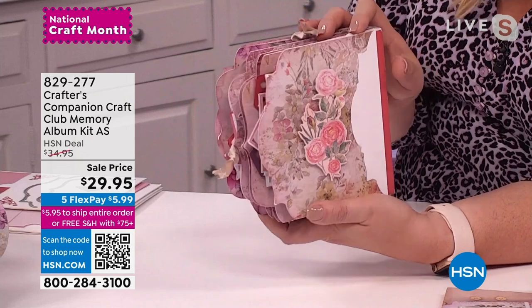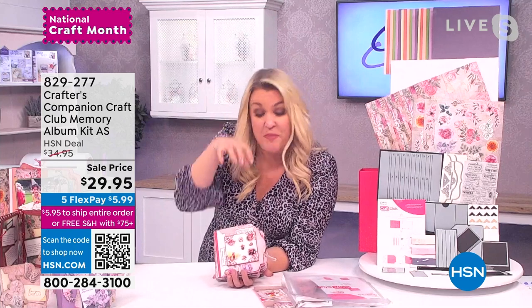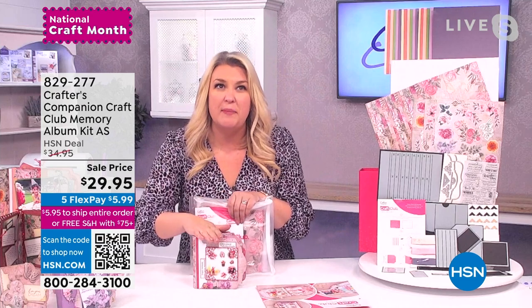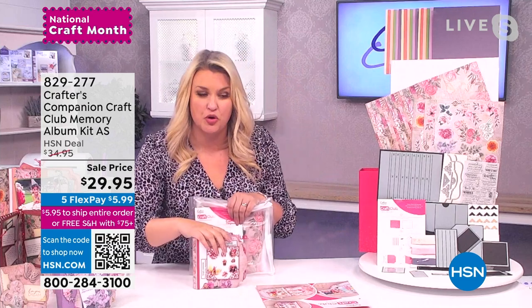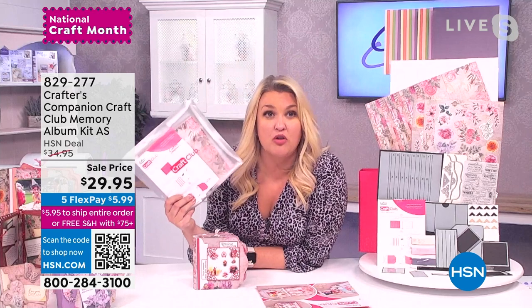Whether you're making one or a hundred of these, you're actually getting enough kit — the beautiful papers, embellishments, ribbons, photo corners — to make probably six or seven of these. And at $29.95, there's probably between $50 and $60 worth of value when I break it down. But that's only the starting point, because this is the brand new launch of our monthly craft club.